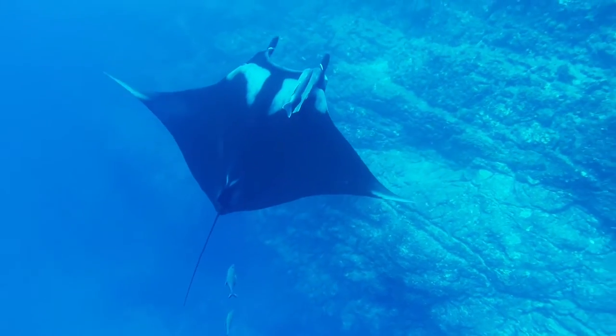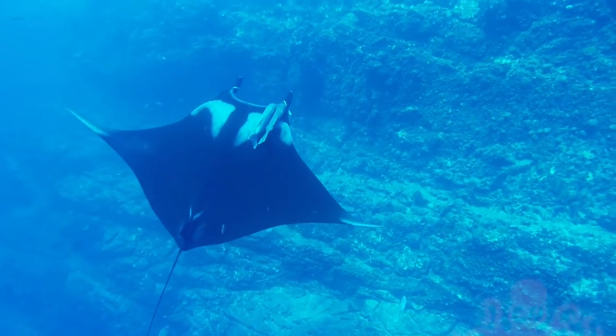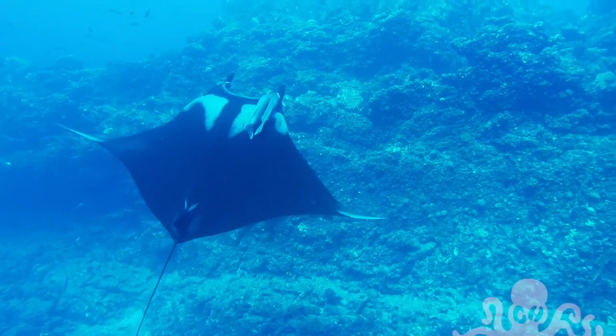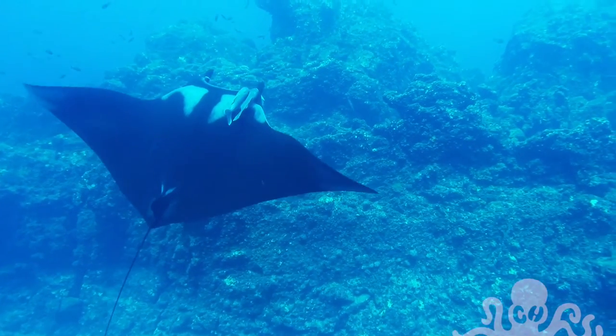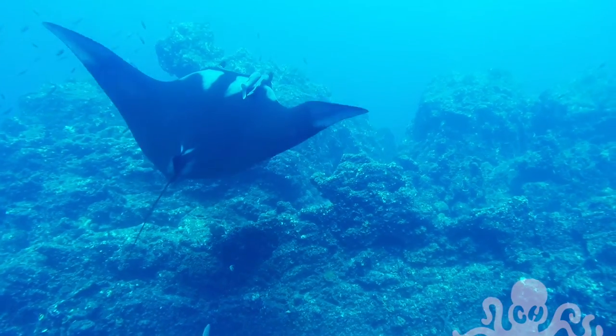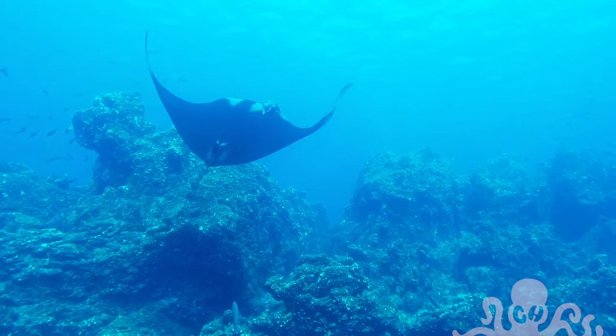This is the dive site Punta Tosca in the Socorro Islands off the coast of Mexico. Just giving you the heads up, there will be lots of giant manta rays in this video. They were all over the place and they are just stunning, as you can see right here.